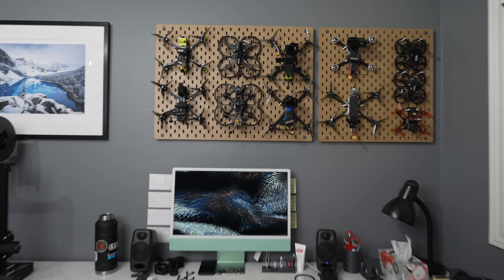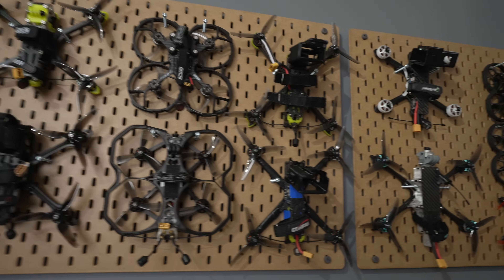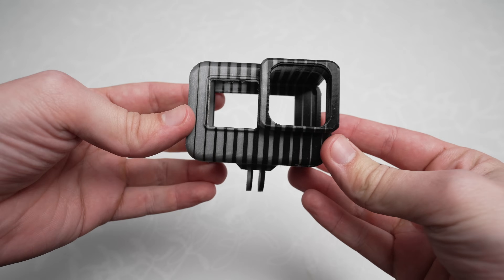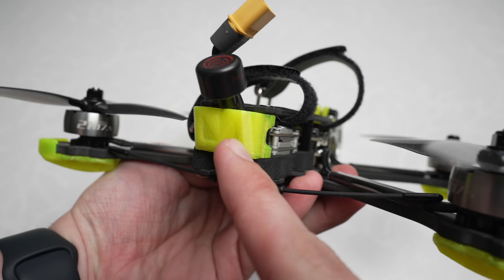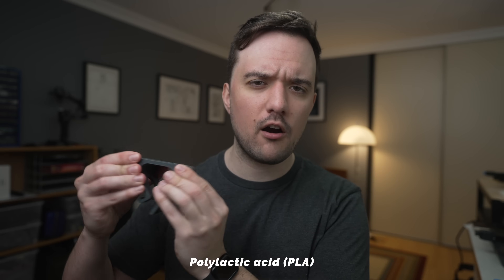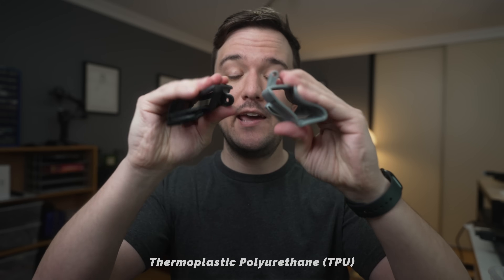Sometimes there was one big problem. The main reason I got the printer was because I wanted to print 3D parts for my drones. FPV drones often use 3D printed camera mounts, arm protectors, antenna holders, and a variety of other stuff. The problem was that everything I had made until that point was made of PLA, which is a hard, rigid plastic, but what I really needed were parts made of TPU, which is a malleable plastic. And when I got some TPU to test it out, this happened.